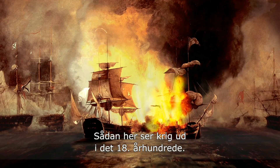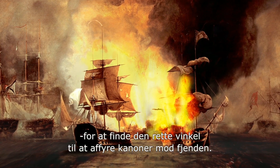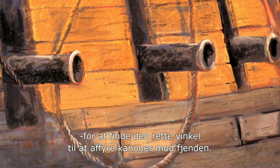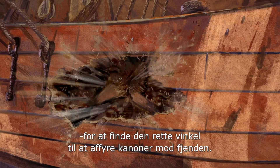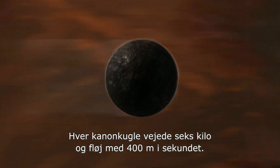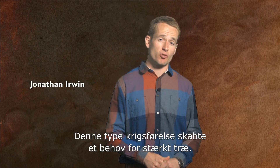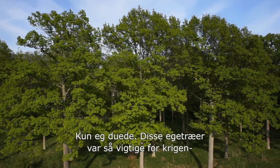This is what war at sea was like in the 18th century. Warships positioning themselves to find the right angle for a broadside of cannonballs towards enemy ships. Each cannonball weighed six kilograms, traveling at 400 meters per second. Obviously this kind of warfare created an enormous need for wood that was strong enough. Only oak would do.